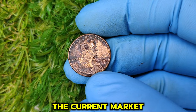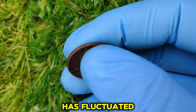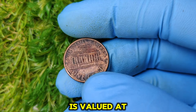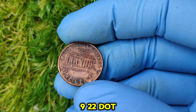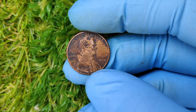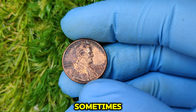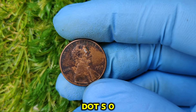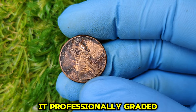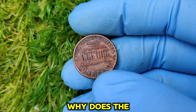The current market value of the 1994 no-mint mark penny: as of now, a 1994 no-mint mark penny in excellent condition is valued at around $43,922. This price can vary depending on the coin's condition, grade, and the collector market at the time. Coins in MS65 or higher grades have sold for significantly higher amounts at auctions. If you find a 1994 penny with no mint mark in good condition, consider getting it professionally graded by PCGS or NGC to determine its exact value.